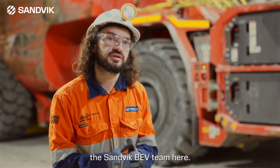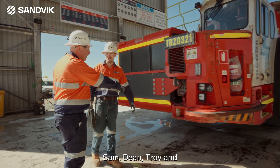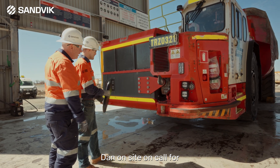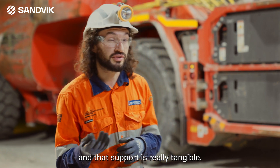It's been great having the Sandvik BEV team here. This is a prototype, but having Sam, Dean, Troy and Dan on site and on call for any sort of teething issues that might arise has been great, and that support is really tangible.